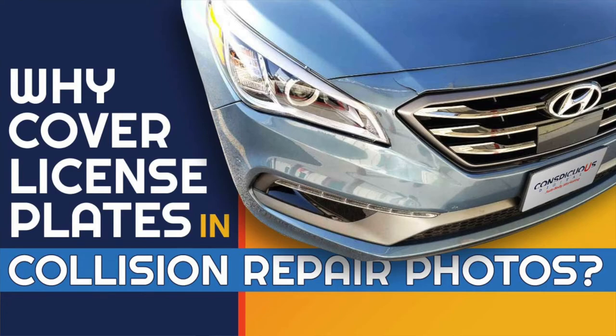Every body shop should be shooting before and after photos of their repaired vehicles, but your customers may not want their license plates shown on social media or on your website. In addition to privacy issues, there are other reasons you should cover up the plates in your before and after collision photos.